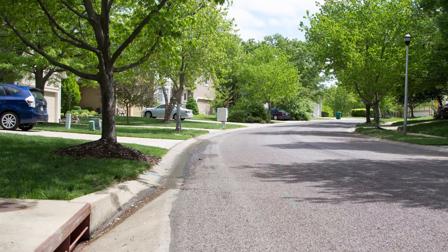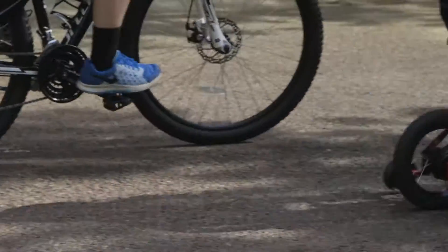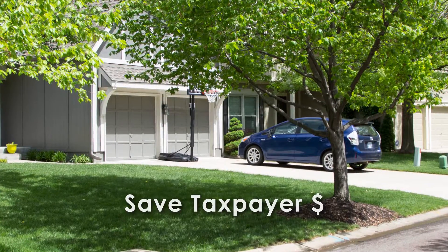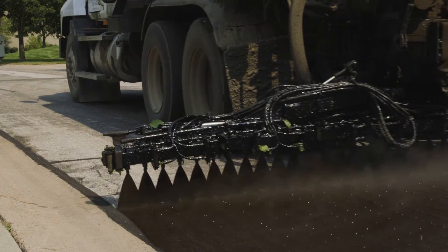The street preservation program is designed to extend the life of the pavement and prevent the costly rebuilding of streets, saving significant taxpayer dollars and preserving property values. Chip seal will be used — it is a common pavement maintenance practice.